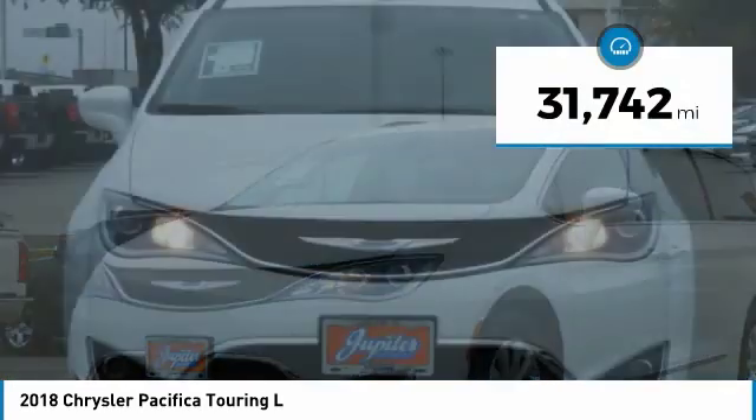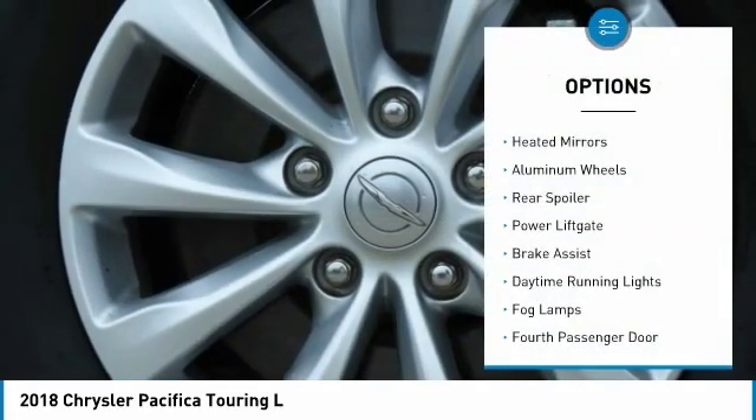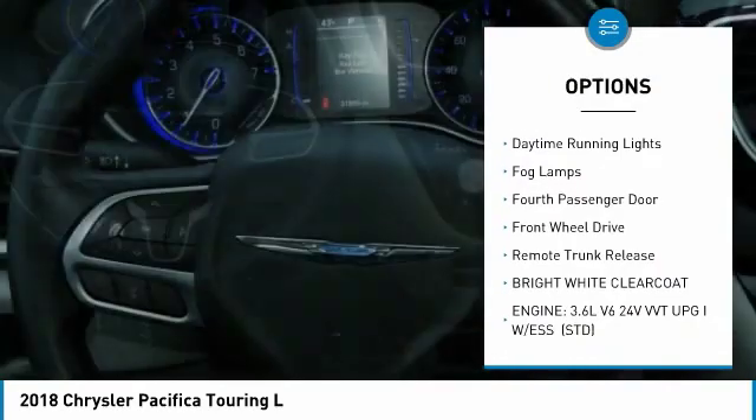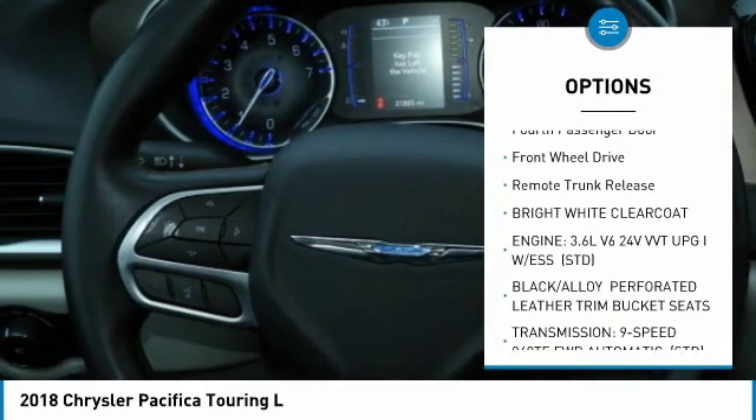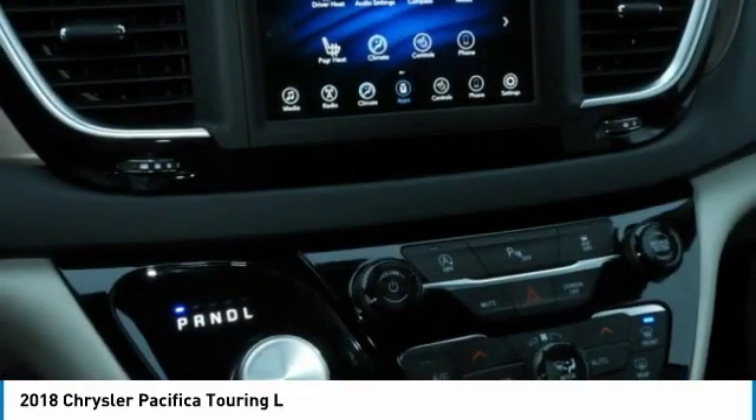This vehicle has less than 35,000 miles. Here are some of this vehicle's great options: heated mirrors, aluminum wheels, rear spoiler, power lift gate, brake assist, daytime running lights, fog lamps, 4th passenger door, FWD, and remote trunk release.